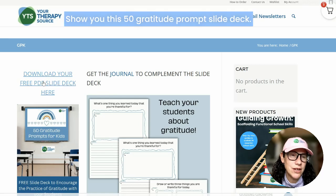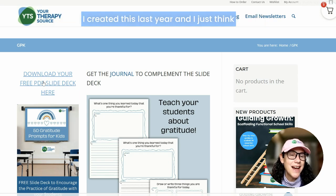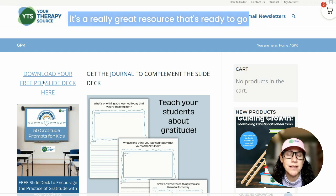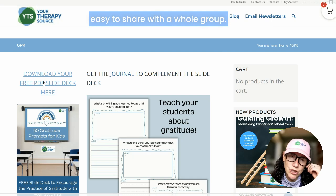I want to show you this 50 gratitude prompt slide deck — I totally forgot about it, or I would have shared it with you before. We're less than a week to Thanksgiving. I created this last year and I just think it's a really great resource that's ready to go for your occupational therapy sessions or your classroom.